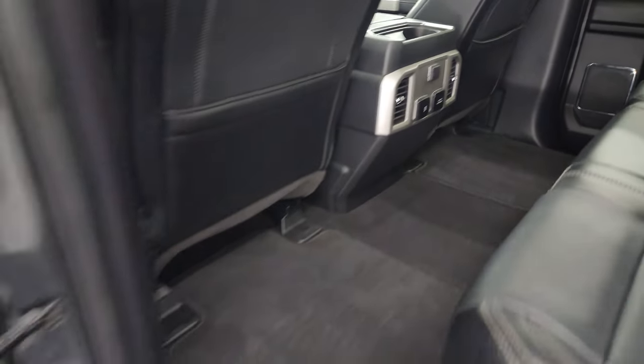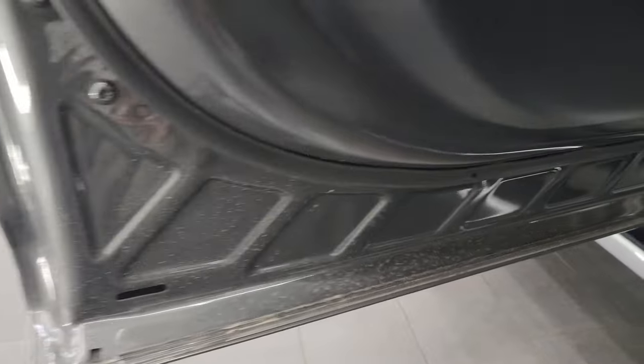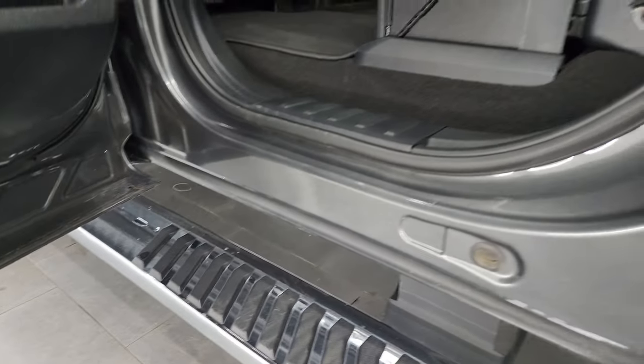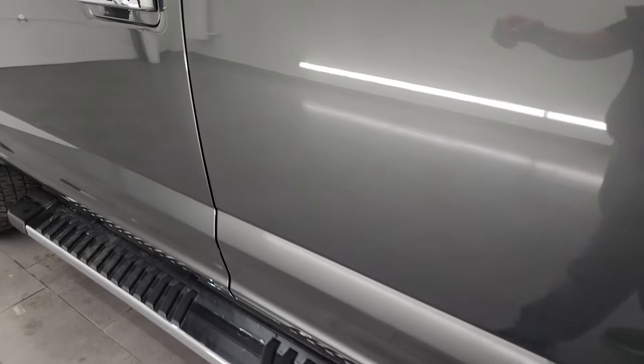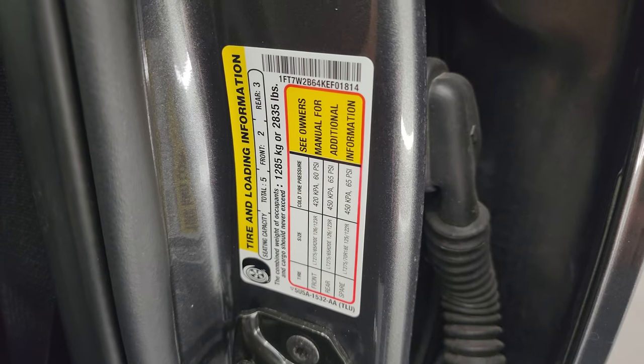The carpeting is nice and clean. You get a 12-volt power point, 110-volt 400-watt max plug-in, and two USB hookups. There are child safety locks on the back doors, and the inside and bottoms of the doors all look really good. Taking a look at the VIN sticker — no Canadian trucks here — and your tire and loading information sticker.